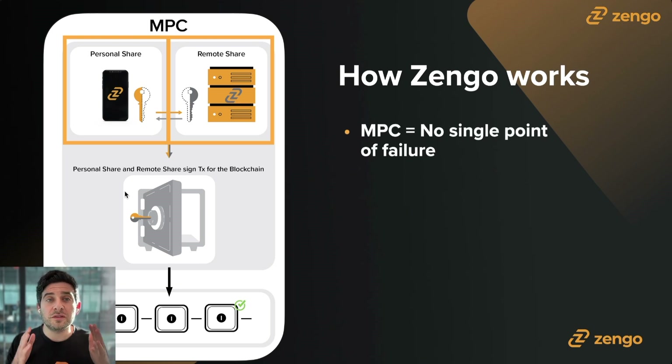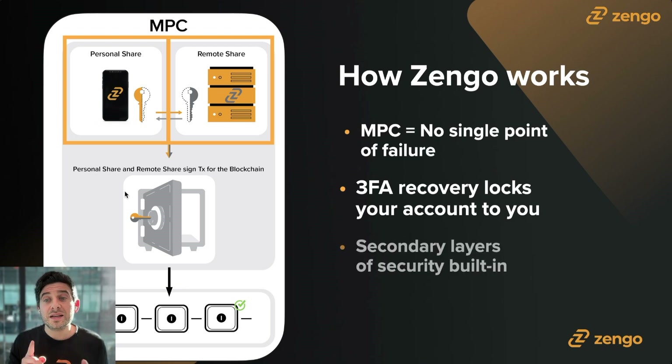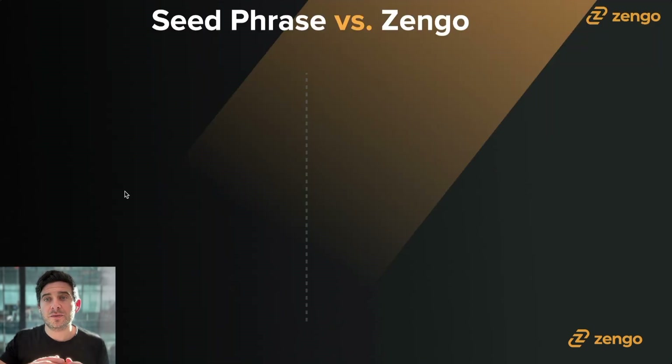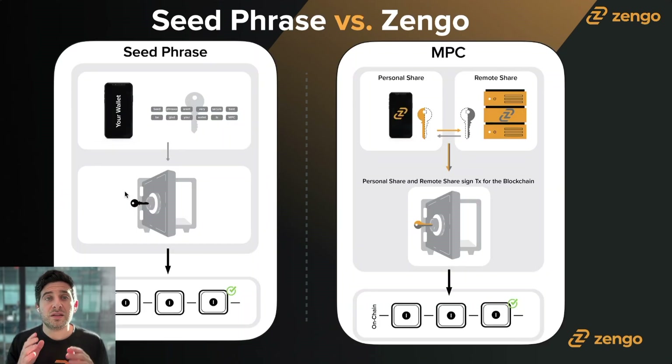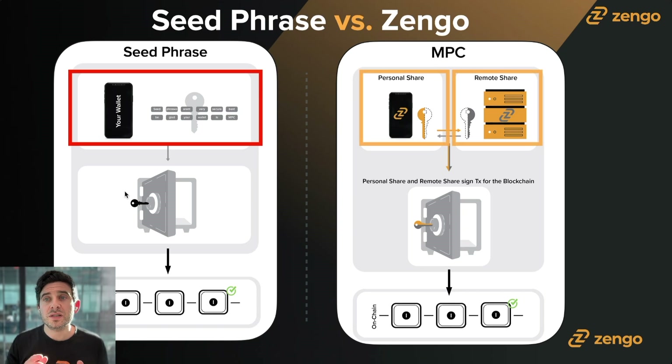There's no single point of failure with multi-party computation. When it comes to wallet recovery, the process is locked to you as an individual, unlike a seed phrase, which anybody who gets access to can immediately use. And because these two shares speak with each other, there are secondary layers of security and advanced tech we can build — that's part of Zengo Pro. One last time, compare the seed phrase wallet on the left with its single point of failure versus the MPC Zengo wallet on the right — no single points of failure.